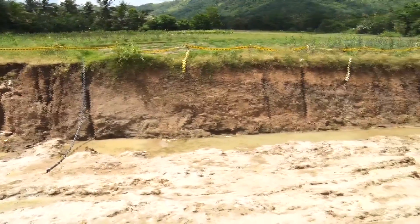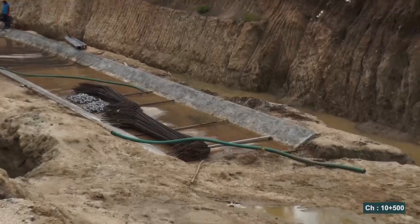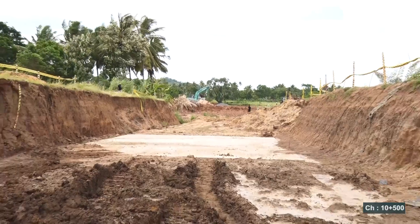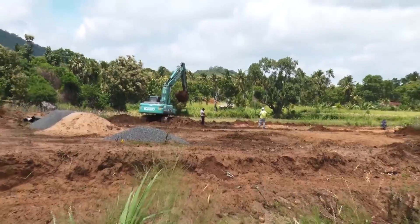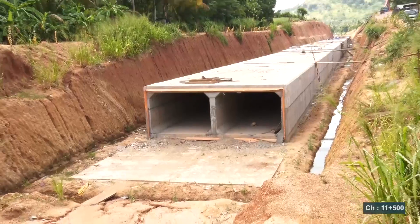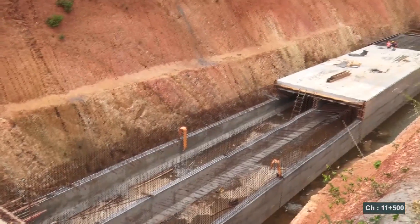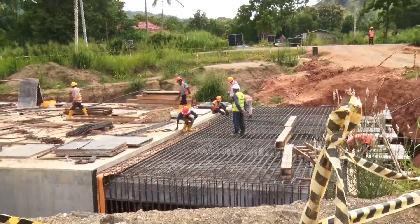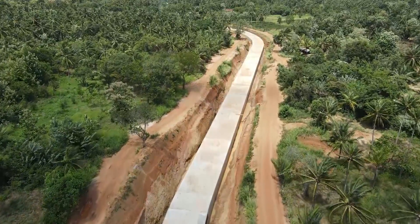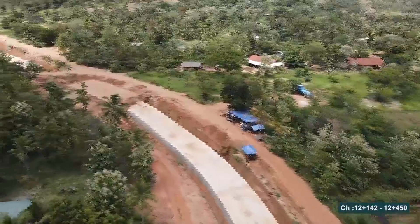Construction of the section after the Ranbadi Ava tunnel is also in progress. The works include a cut and cover canal section with a double rectangular conduit at this location. This excavated area will result in a rectangular conduit. As the canal construction work moves forward, it will pass through residential and non-residential areas in the Galea Vela Divisional Secretariat Division.